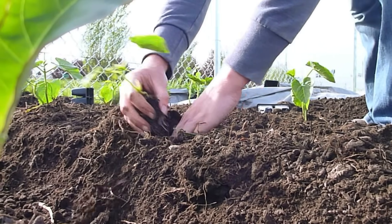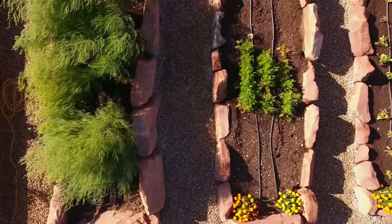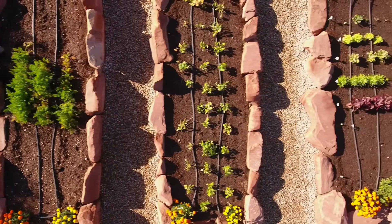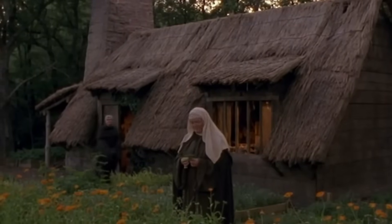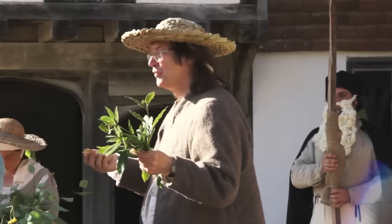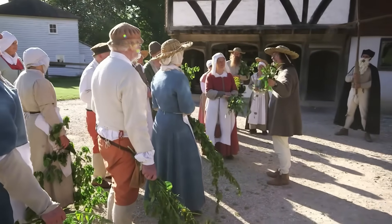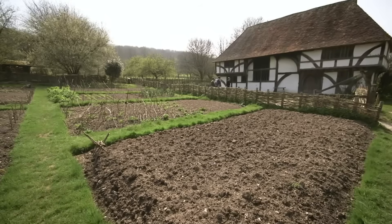The layout followed strict organization principles that maximized growing efficiency. Different types of plants got their own dedicated areas based on their specific needs, and companion planting zones were mapped out carefully to take advantage of beneficial plant relationships. The entire system worked because medieval gardeners planned everything in advance, solving problems before they appeared, with every element serving multiple purposes.